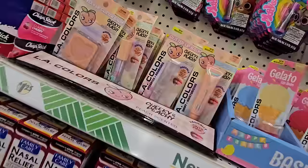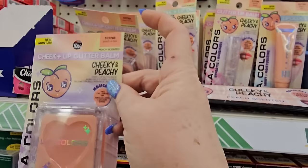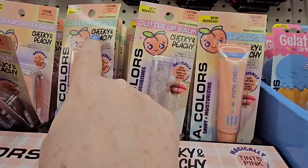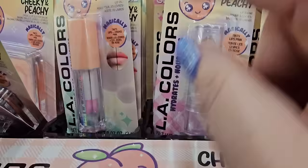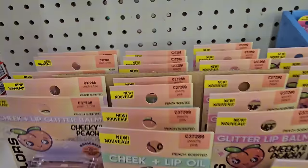They have this Cheek and Lip Glitter Balm from LA Colors — 'Magically Tense Lips and Cheeks Pink,' called Peachaboo. There's also a Glitter Lip Balm called Sparkle Peach, a Cheek and Lip Oil in Peachy Pink, and a Lip Gloss called Peachy Pie. Those are adorable and would be nice for a little basket.